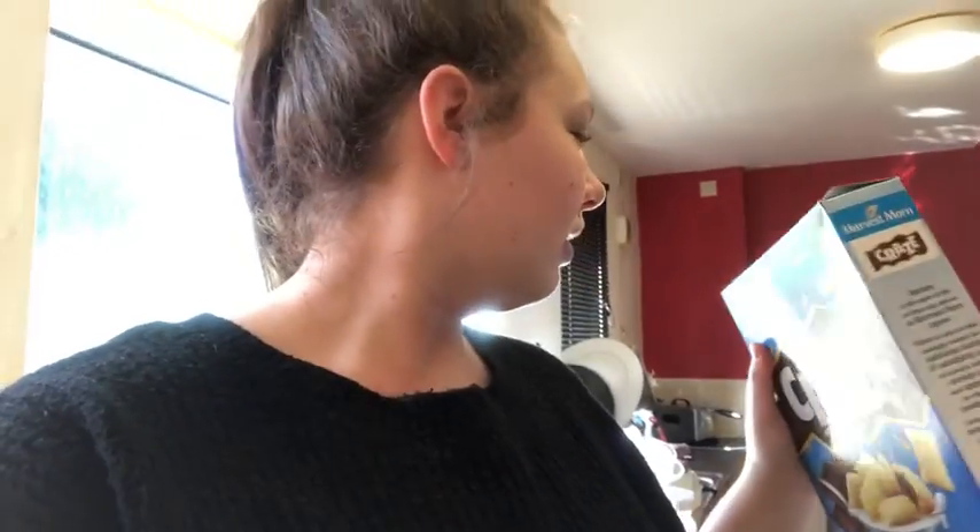Good morning guys, it's Katie, welcome back to another vlog. For breakfast we're going to have cookie crust and AJ is having craves, so that's what we're going to do. We've just been outside to take the dog out and now we're going to do breakfast.